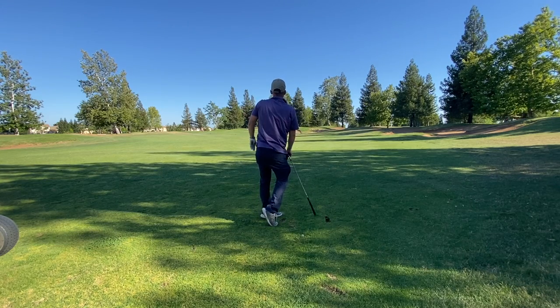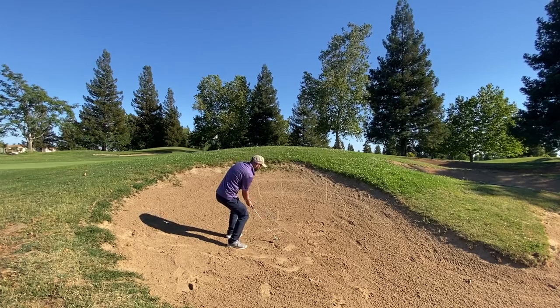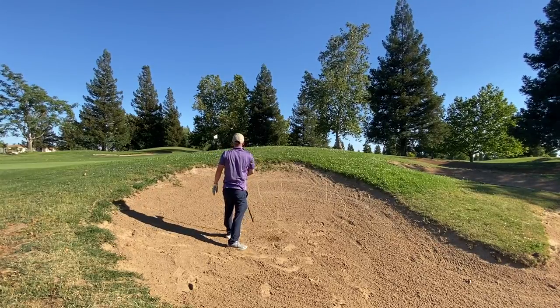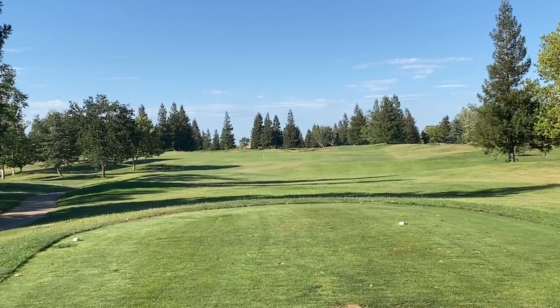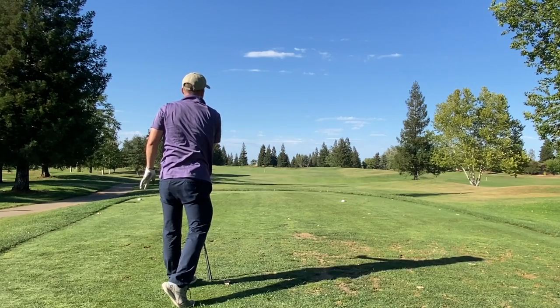This is a drivable par four — about 280 yards. I missed it out right, then hit a good 60-degree wedge. There was a little bit of wind and it caught the ball at the very top and spun it back into the bunker. I hit the bunker shot and got it to about three feet, made my par — let's go.